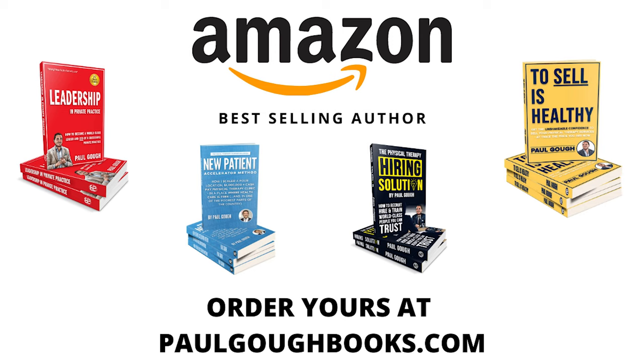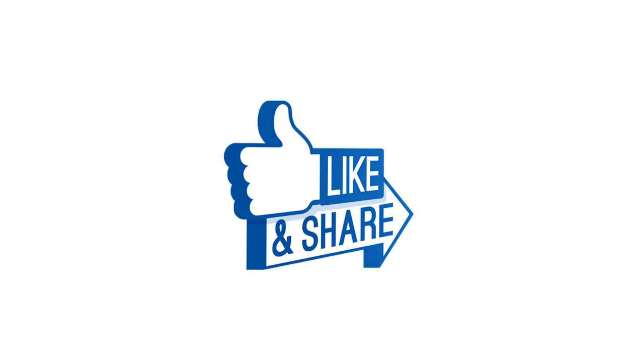Thanks for watching this video. And if you found it helpful and you're thinking, I wonder what else this person can help me with, head over to paulgoff.com/books where you can find my best selling books, which will show you how to add more profit to your practice. Or send an email to paul@paulgoff.com to ask about how we can help you accelerate the growth and profitability of your clinic. And if you know anybody who would find this helpful, please share this video out. Thanks so much.